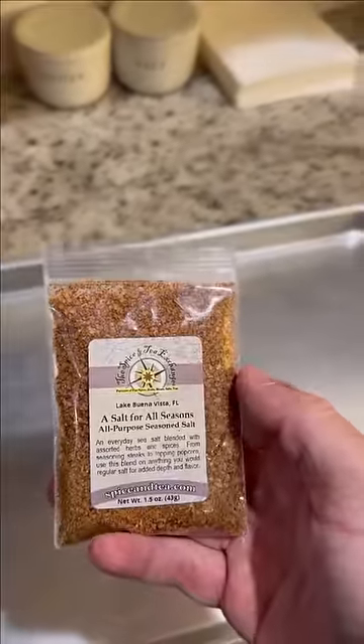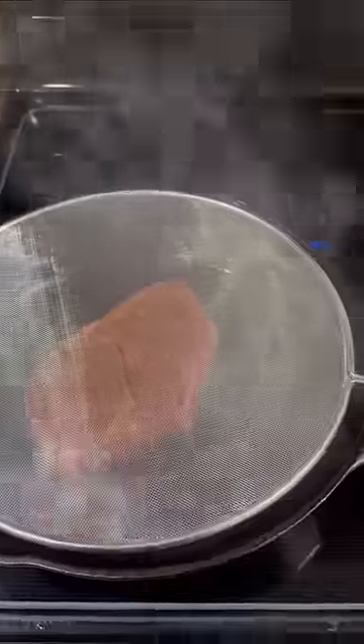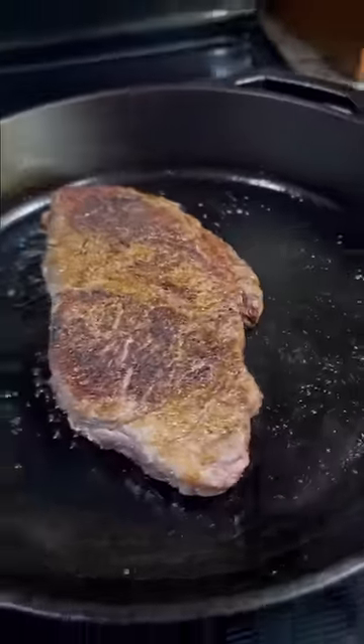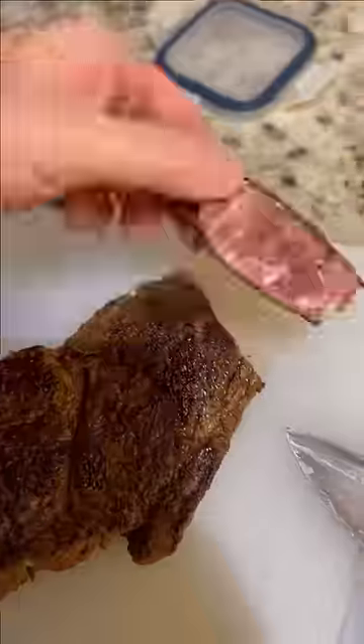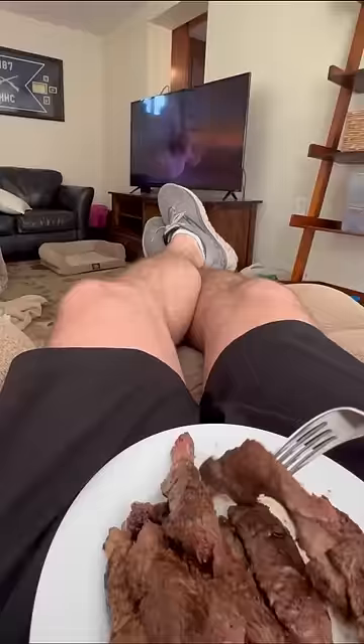For lunch I was cooking a boneless ribeye on the cast iron. I tried a new seasoning and it did not work out well — I hadn't done one with sugar in it before and it definitely burned. Then I lowered the temp a little bit, but because of that the steak wasn't near cooked enough, so I sliced it up and threw it back in to cook it a little more.